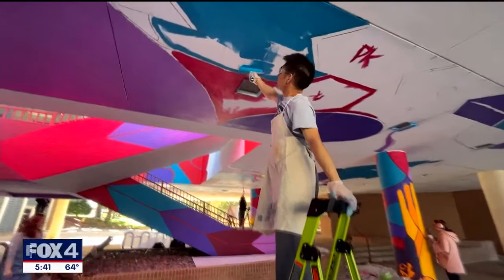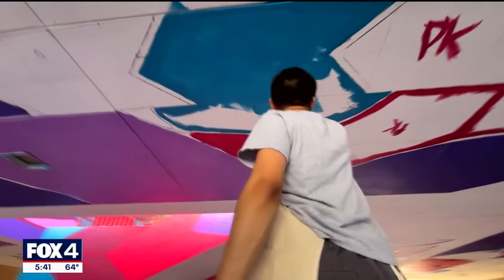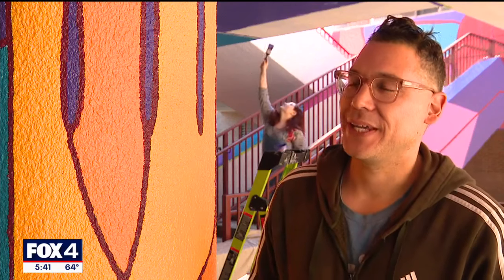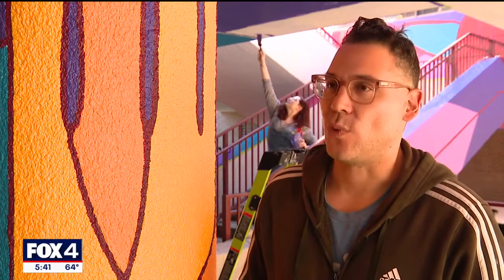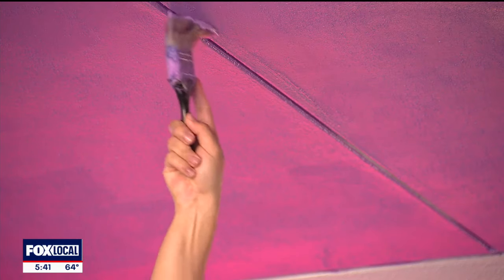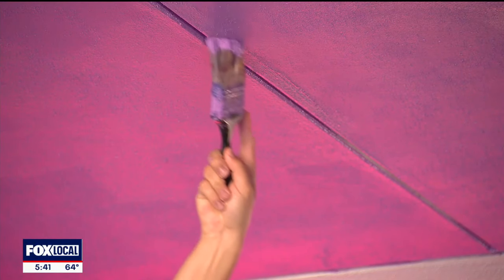Students also learn how to budget for a mural and deal with complications. It's a labor of love. It's a challenge because this wall is heavy stucco. The stucco is such a challenge because it typically just soaks up the paint.